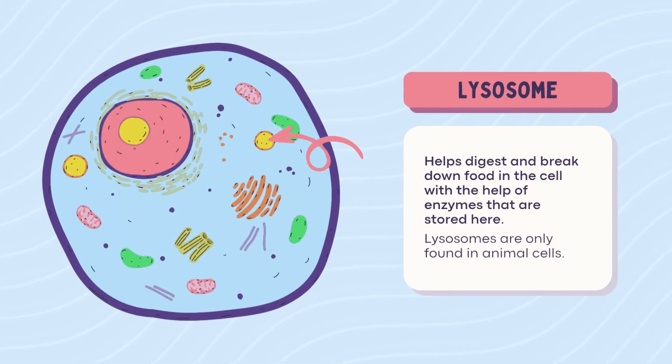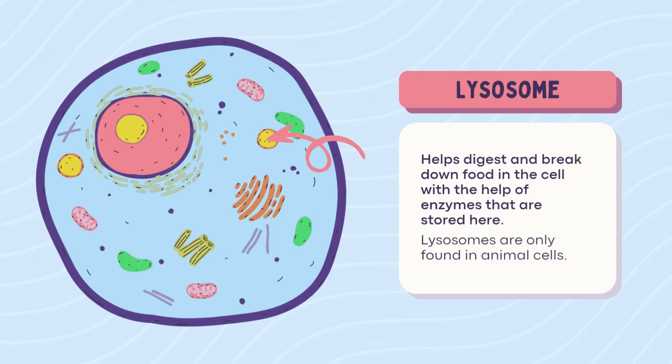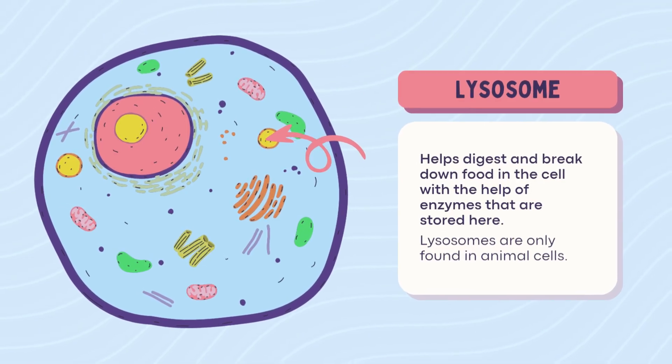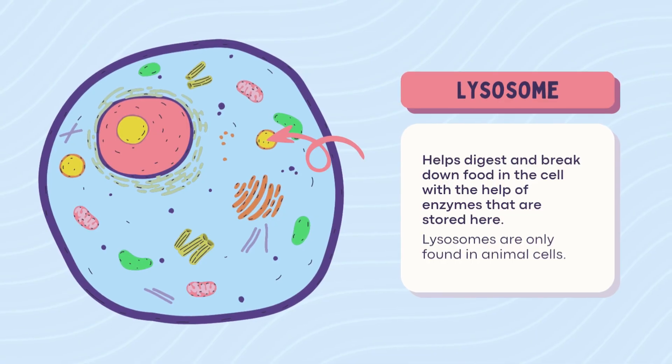Lysosome — animal only. Only animals get lysosomes. They're the stomach of the cell, breaking down food and worn-out cell parts. Basically the garbage disposal. Plants don't need it — they compost.